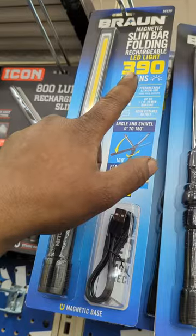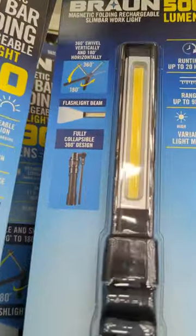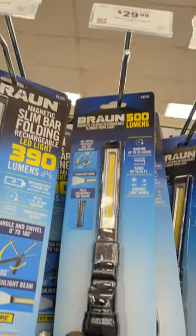And finally, you all remember the 390-lumen folding light? Well, they now have a 500-lumen folding light, and this one is fully collapsible — 500 lumens, all for the same price as the original.